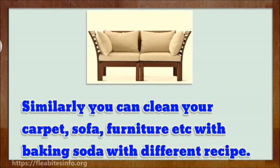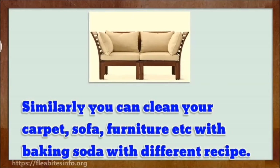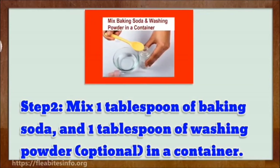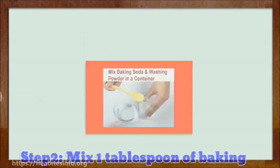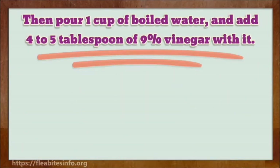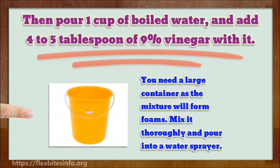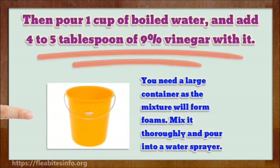Similarly, you can clean your carpet and soft furniture with a different recipe. Step 2: mix 1 tablespoon of baking soda and 1 tablespoon of washing powder (optional) in a container. Then pour 1 cup of boiled water and add 4 to 5 tablespoons of 9% vinegar. You need a large container as the mixture will form foam. Mix it thoroughly and pour into a water sprayer.